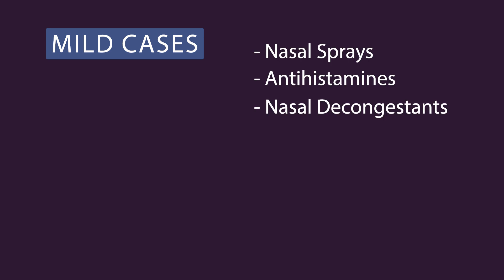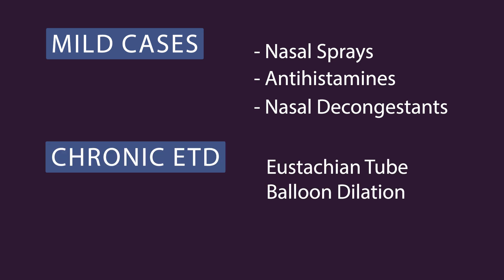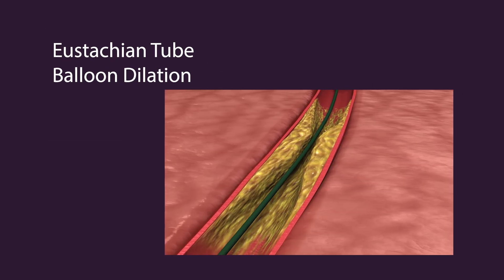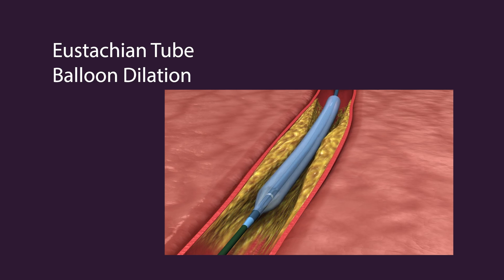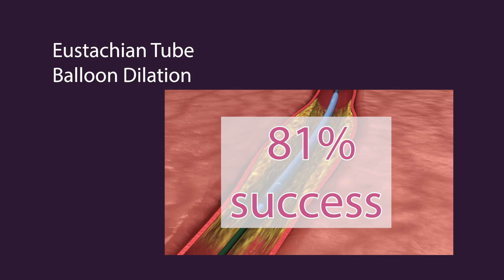Now let's talk about how to treat ETD. The good news is there are several options available. For mild cases, treatments include nasal sprays, antihistamines, and nasal decongestants. But for chronic ETD, a more permanent solution is eustachian tube balloon dilation. This FDA-approved procedure involves inserting a small balloon into the eustachian tube through the nose, inflating it to open the tube, and then removing it. Studies show an 81% success rate a year after the procedure.